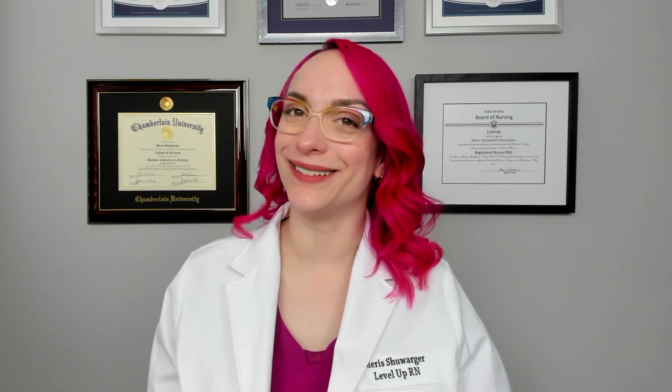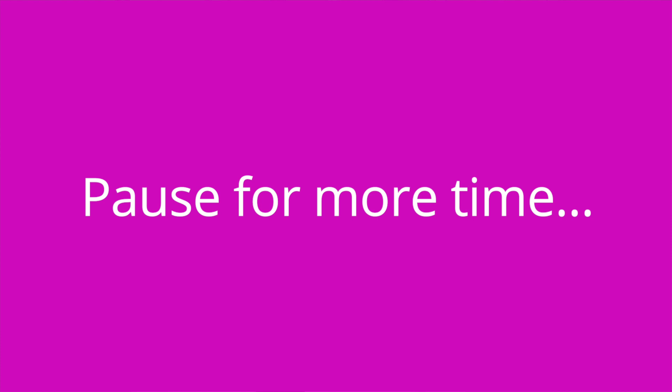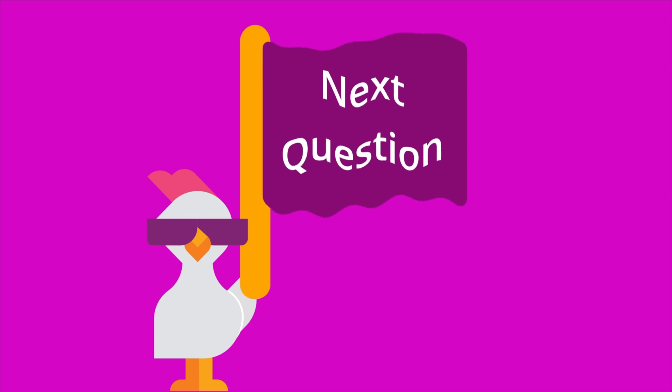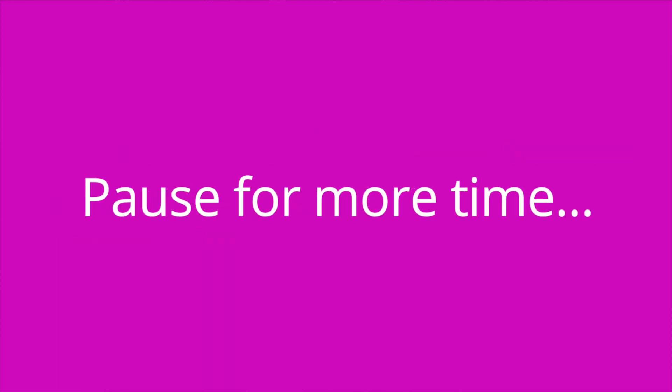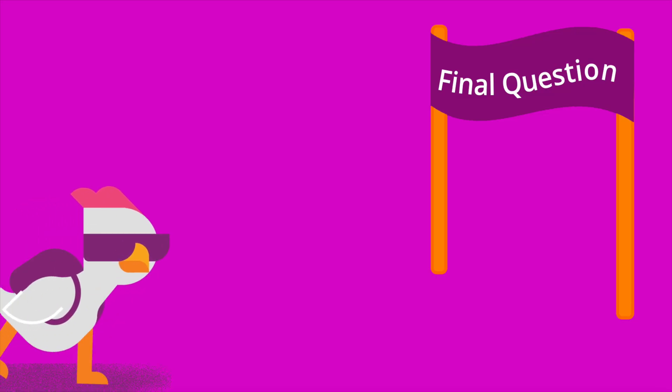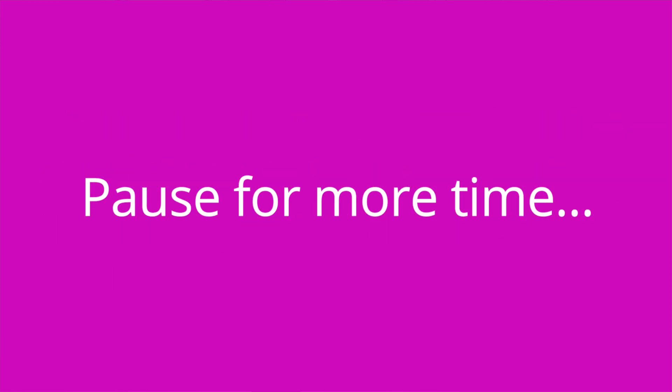That is it for cranial nerves six and seven. I've got some quiz questions for you to test your knowledge of key facts from this video. What is the sensory function of cranial nerve seven? Taste on the anterior two-thirds of the tongue. How should the nurse assess the motor function of cranial nerve seven? Have the patient smile, frown, puff out their cheeks, and raise their eyebrows. Assessment of the function of cranial nerve six is done while assessing which other cranial nerves? Cranial nerves three and four, oculomotor and trochlear.